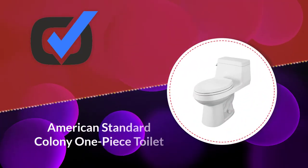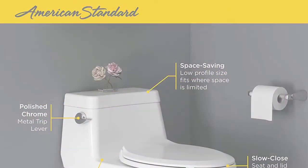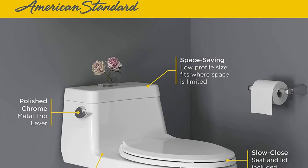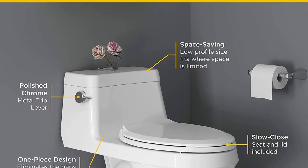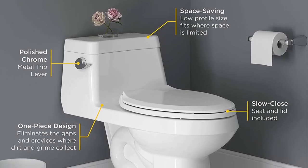Number three: the American Standard Colony one-piece toilet. This one-piece toilet includes an elongated bowl to ensure maximum comfort for its users by providing more sitting area. It is a compact and space-saving toilet that would give a unique look to your bathroom.